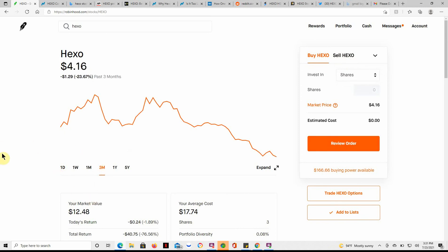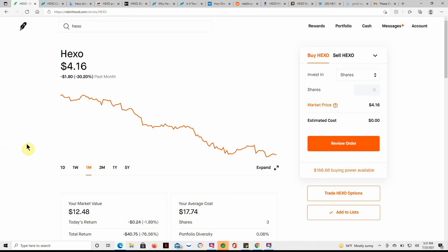Here's a look over the last three months — not too great, down about 23%. In the last month, down 30%, so even worse. If you could do an option on this one, that would be a good option on the way down.